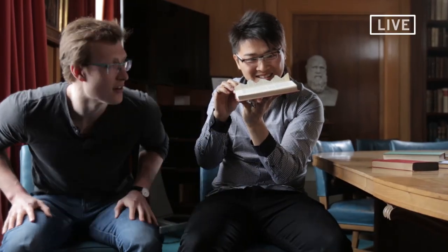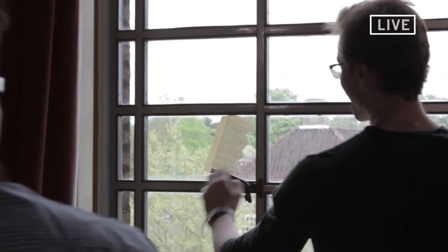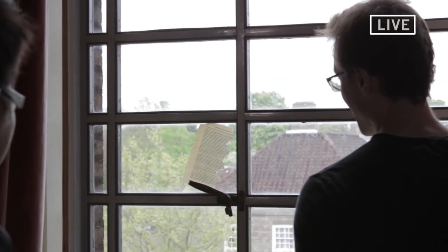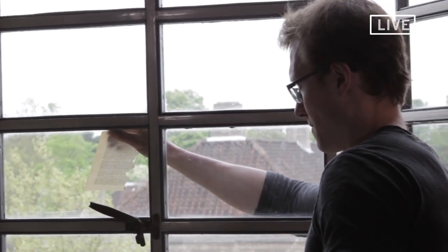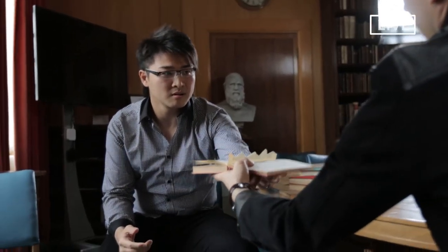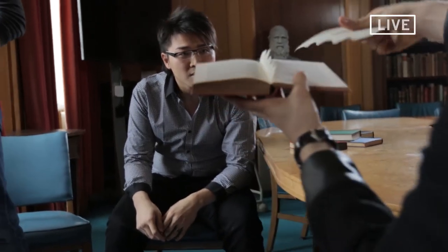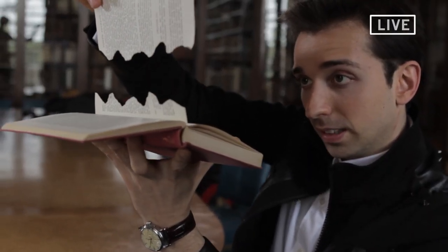Robert, could you please open the window? Sure. Whoa! The pages are outside! Can you bring that over? Thank you. That's the power of visualization. As you can see, the pages match.